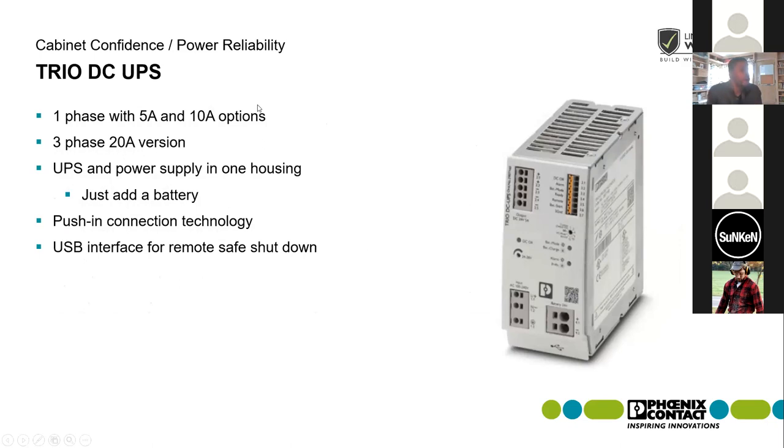Getting into our Trio DC UPS — one of my favorite products because of its size. You get a UPS and a power supply in one housing, which helps shrink your cabinet down and save space. It comes in both single and three phase versions — a 5 and 10 amp version in single phase and a 20 amp version in three phase. It uses push-in connection technology with a USB interface on the front. All you need to do is add a battery based on your backup time requirements.